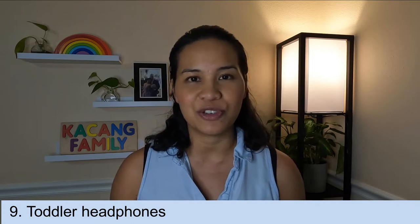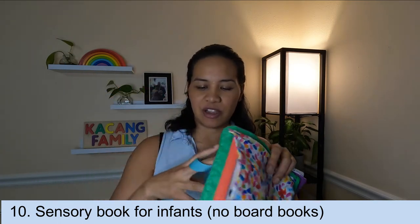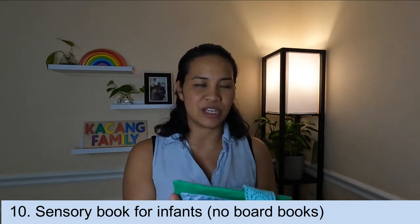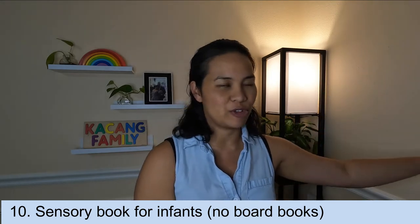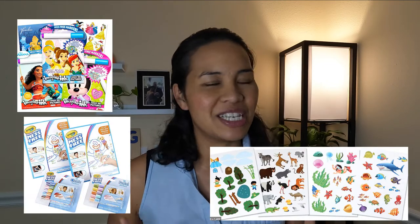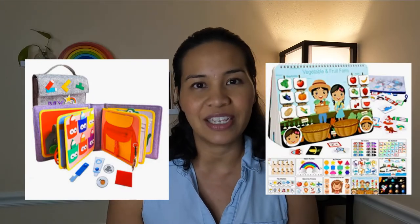I didn't pack any toddler headphones and I definitely would suggest packing some — she wasn't able to listen to anything on the little TV screen, though she enjoyed just watching the pictures. For our infant, I love this book from Love Every that comes in one of their play kits — it has different ribbons, switchable cards, a noise maker, and a nice crinkling texture. I'll be packing this again for future travels. I would definitely pack more entertaining items like sticker books and magic marker drawing pads for toddlers, and even quiet books.